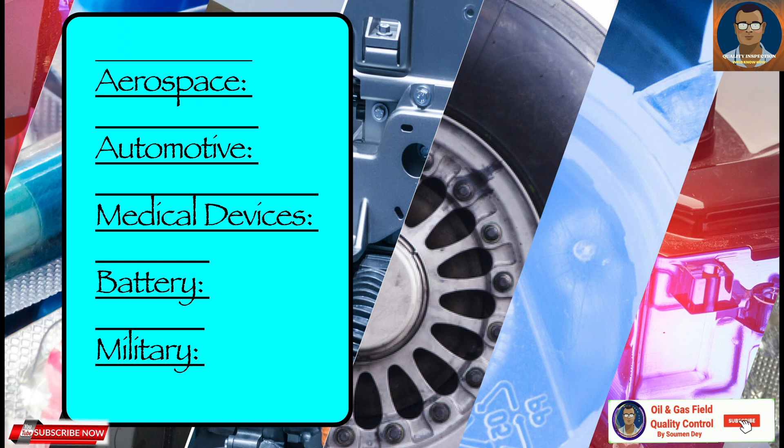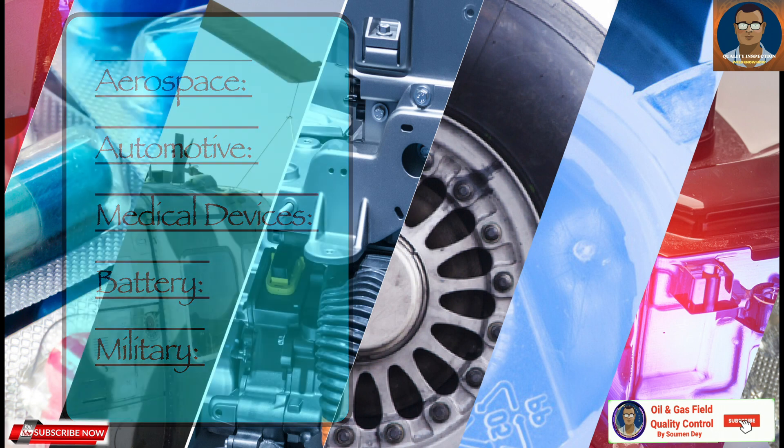In military applications, helium leak testing is vital for ensuring the reliability of weapons systems, communications equipment, and vehicles. The method is used to detect leaks in everything from missile casings to submarine hulls, contributing to national security.